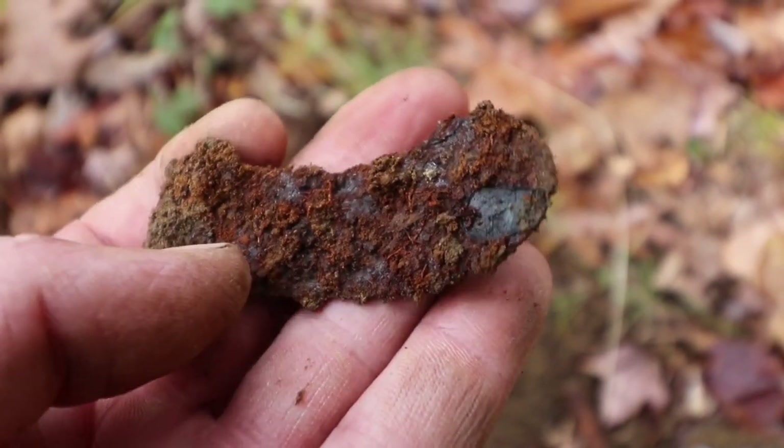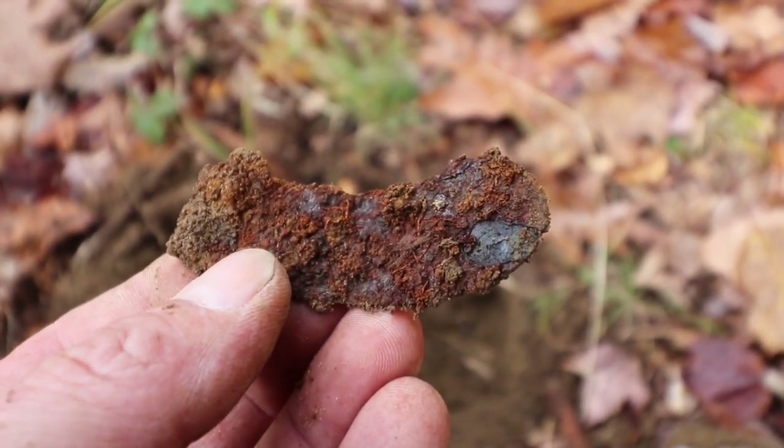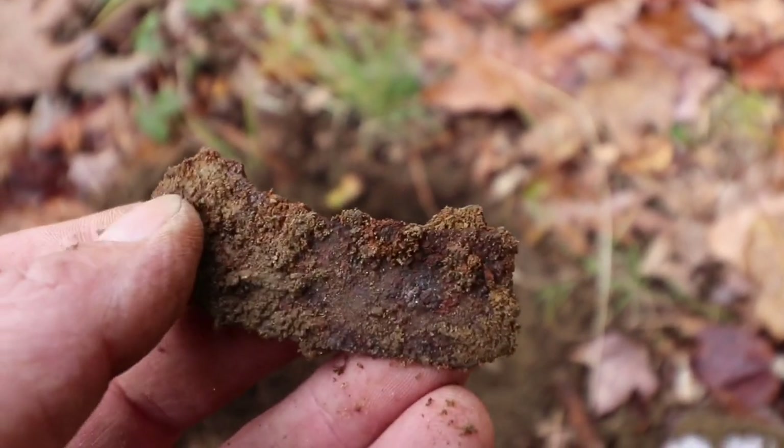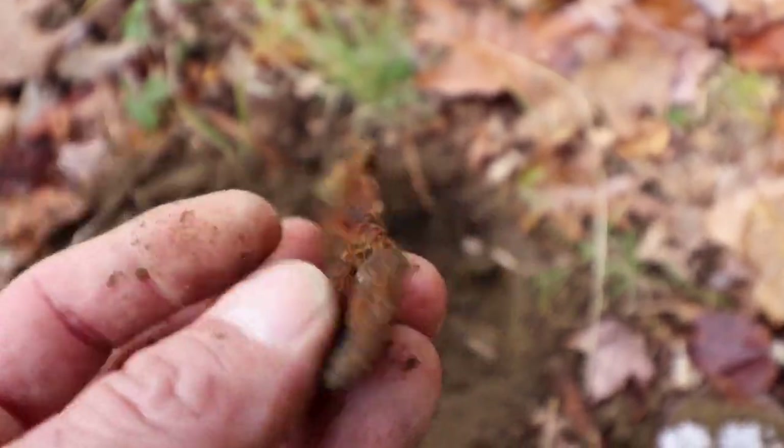Another iron signal — it's the tip of a dinnerware knife. What's left of the poor thing. Glad I found it.